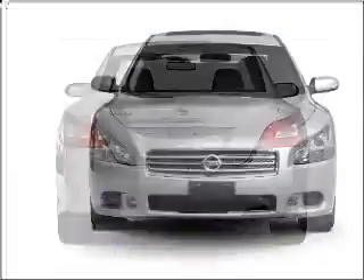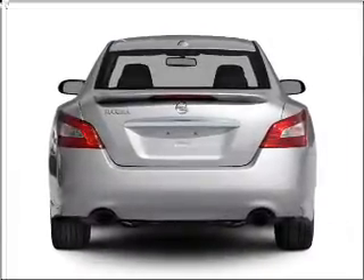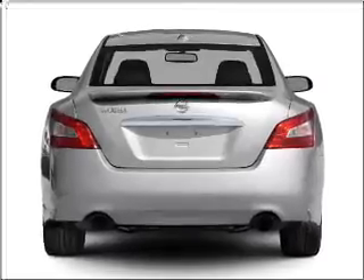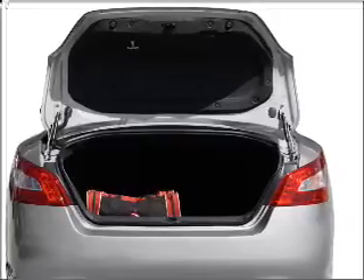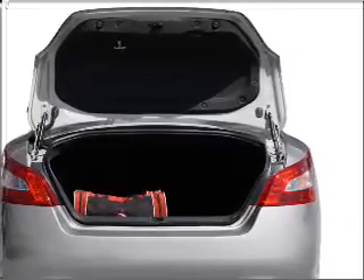With a solid six cylinder engine connected to a smooth shifting automatic transmission. Premium wheels lend a distinctive appearance. The anti-lock braking system will help deliver you safely to your destination. Let the outside in with a built-in sunroof.